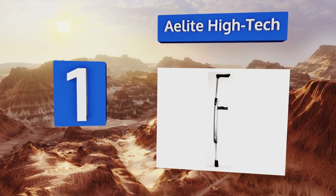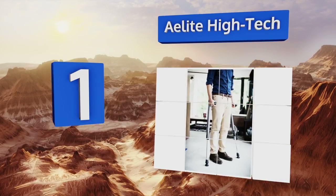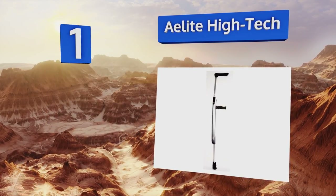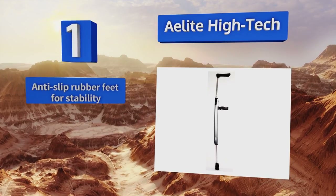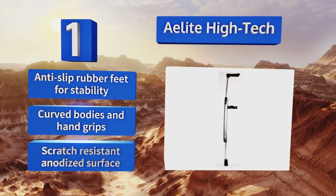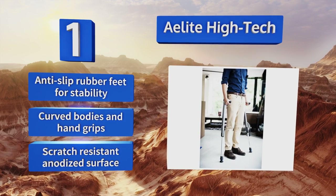Coming in at number one on our list, constructed of lightweight aircraft-quality aluminum alloy, the Alight High-Tech crutches have an integrated memory function that remembers your chosen length setting. Sufficiently sturdy to support up to 260 pounds, they retract enough to store almost anywhere. They boast anti-slip rubber feet for stability, curved bodies and hand grips, and a scratch-resistant anodized surface.